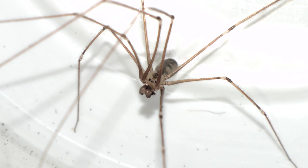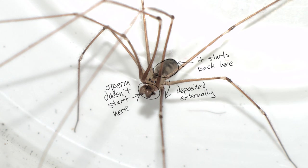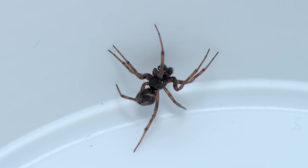The other crazy thing about this is that in the male, the sperm doesn't actually start in the palps — it starts in the abdomen and has to be deposited and then drawn up into the palps. It's a fascinating system, and this particular adaptation is found nowhere else in the animal kingdom.